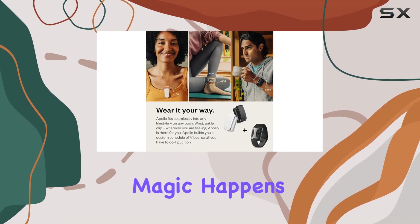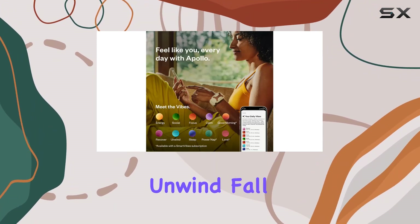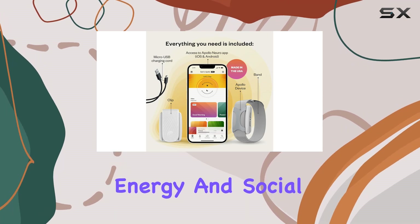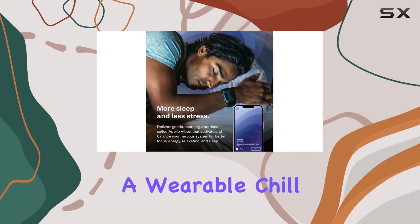This app is where the magic happens, giving you the power to choose from seven different Apollo vibes. These include unwind, fall asleep, calm, focus, recover, energy, and social. Each vibe is designed to change your state and improve how you feel, essentially acting like a wearable chill pill.